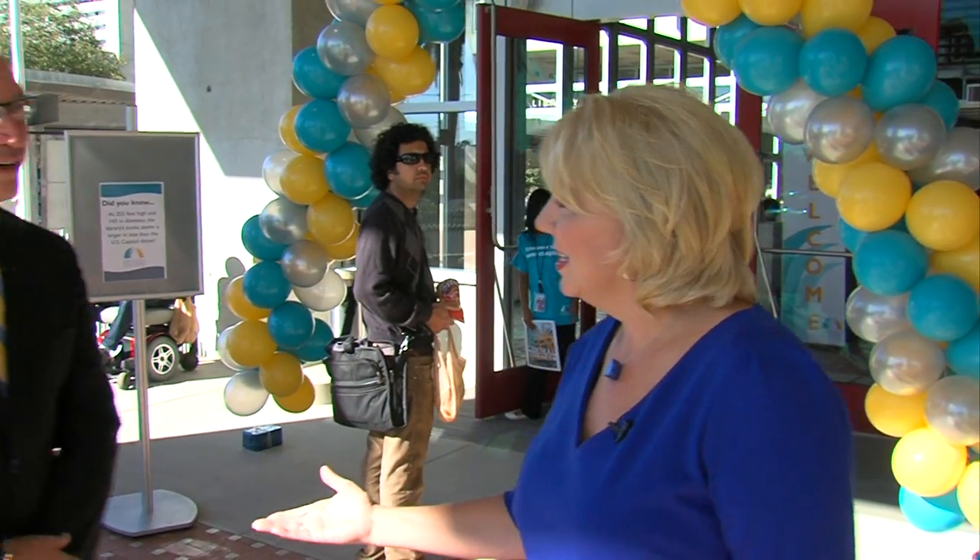The 250 underground parking spots are already filling up this morning on the official first day of the Central Library. But with more than a million books, documents, and magazines, it's hard to know where to begin snooping around. So here to help sort things out is Mel Katz, chair of the Library Foundation, who is going to give us a little tour.